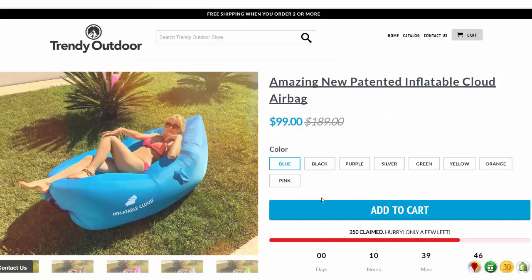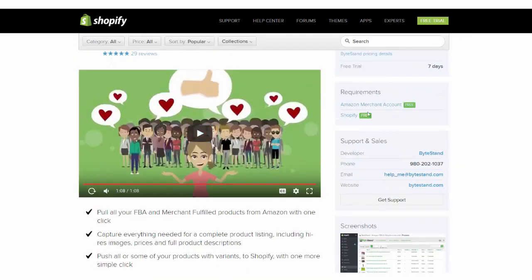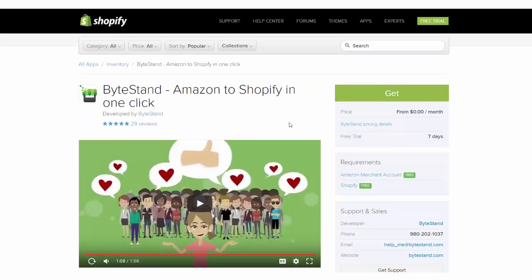If someone buys here, I'll fulfill the order using Amazon FBA. What apps will help you do that? If you go to the Shopify app store, there are a lot of apps that simplify the workflow between Amazon and Shopify. For example, ByteStand will help you automate importing from your Amazon FBA account to your Shopify store in just one click. It puts all of your FBA products from Amazon into your Shopify store with beautiful listings and photos. This way, you can simply transfer all your products from Amazon and make a copy on your Shopify store.